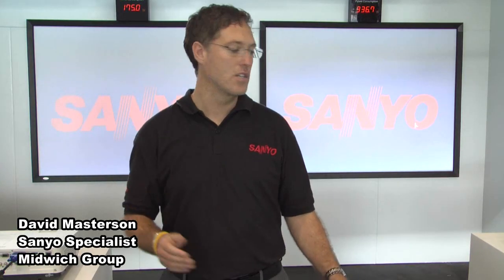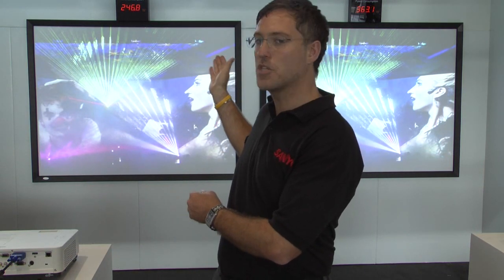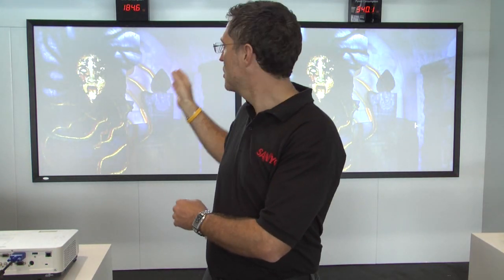What we're demonstrating here is two projectors. The projector on my left is the old unit, and the one on my right is the new unit, which now has the intelligent lamp system. As you can see from the metres behind me, the one on the left is running at a higher wattage than the one on my right. Essentially, this saves our customers money, and it is also obviously a greener solution, which is obviously a main focus as well.